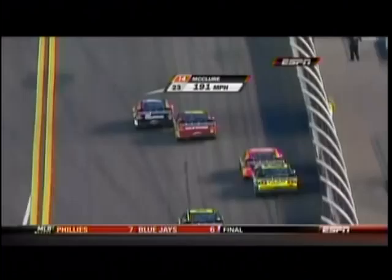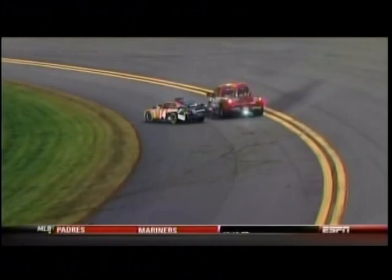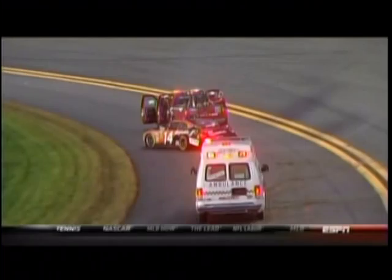That's Mike Bliss pushing him. Misjudged just a little bit — it only takes that little bit to create a bad situation. A lot of damage, and the window net is not down on Eric's car.